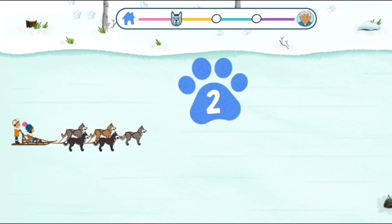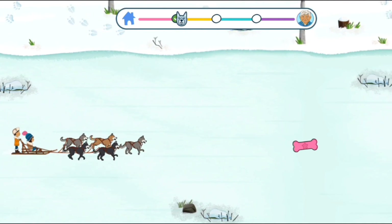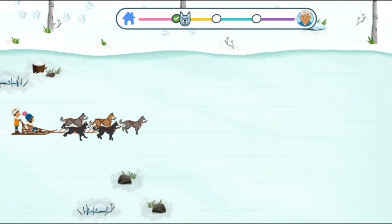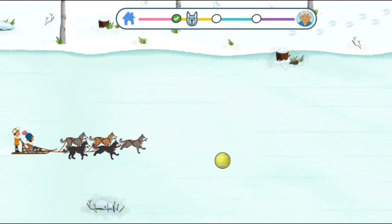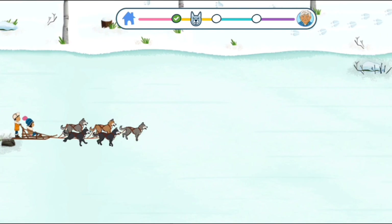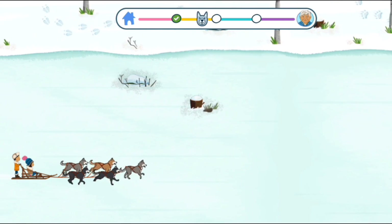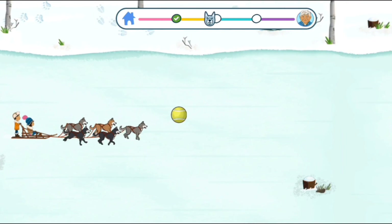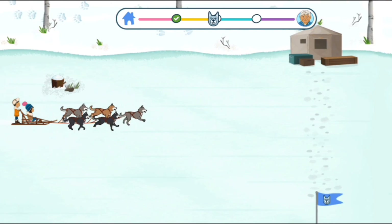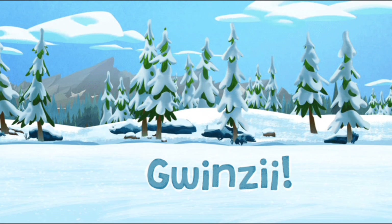Three, two, one, go! Wow, look at us go! The fish snack gave the dogs enough energy to keep running.